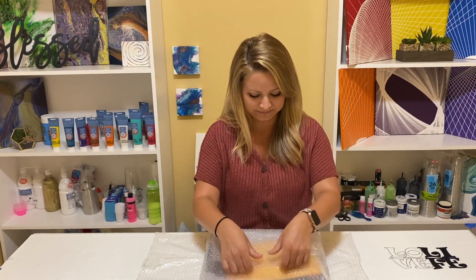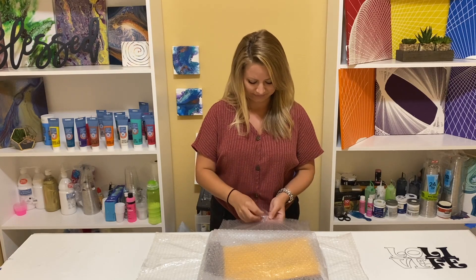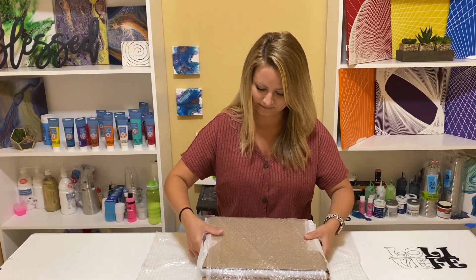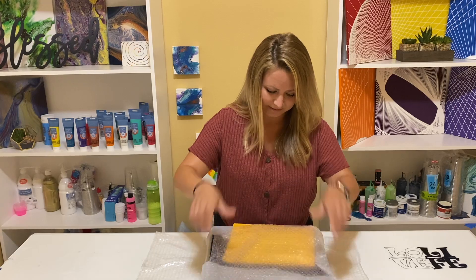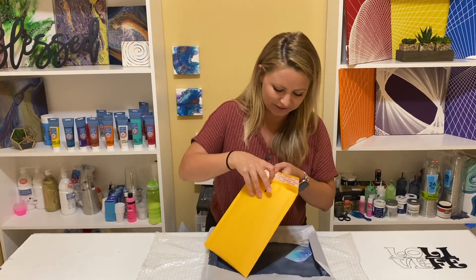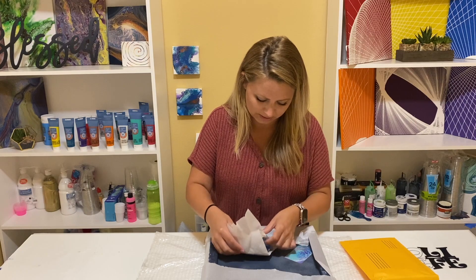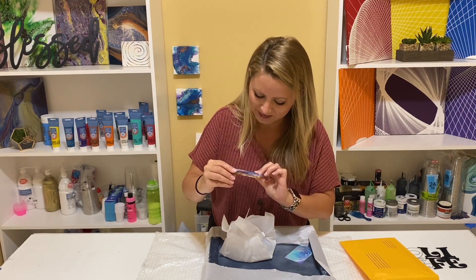So in this auction I won two canvases and a set of coasters. This is very special to me. These coasters that she made are all made with resin, and I want to learn how to do this one day. But can you guys see how pretty this is?